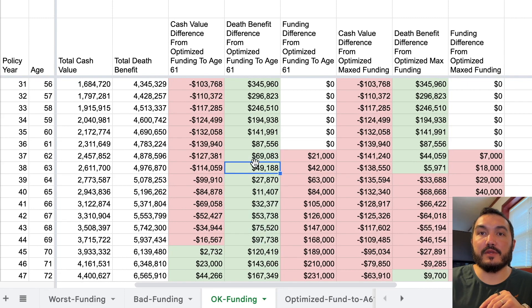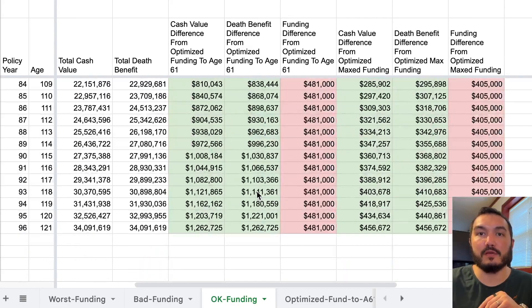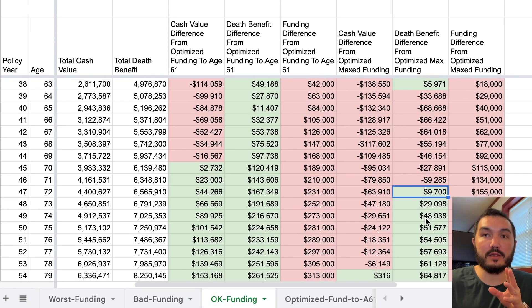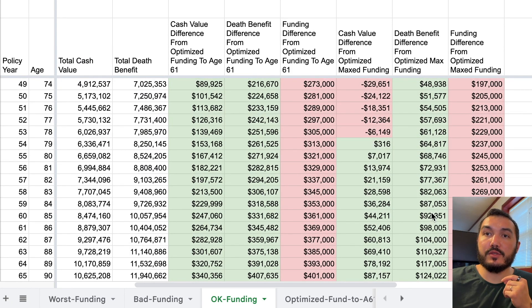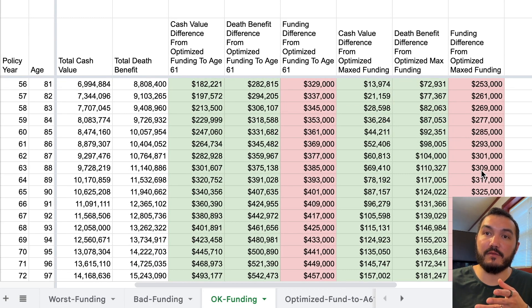Looking at this, it does have a higher death benefit than the funding that cuts off at age 61, and it never actually gets overtaken by that. What's interesting — and this is why it could make sense for some people depending on your situation — is that eventually, as you get into ages where you might be more likely to pass away, the death benefit and cash value will pull ahead. The optimized design just can't get as much cash in, so it won't have the same level of death benefit, less cash value, although there has been a significant funding level difference.